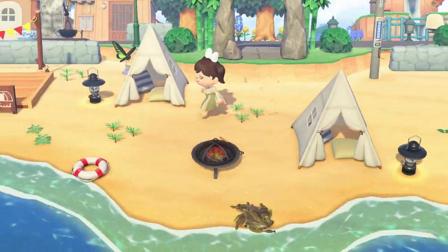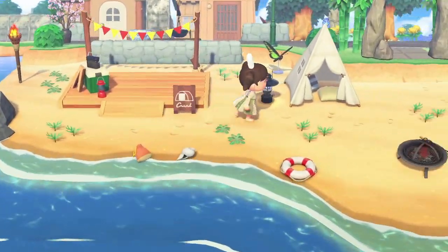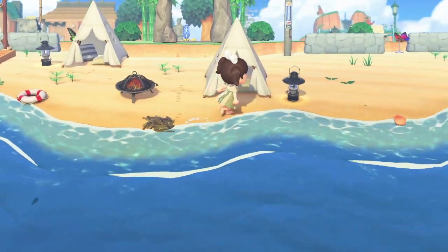Oh, here's her beach — oh, this is her campsite! She has these little tents over here and some seaweed on the beach too.